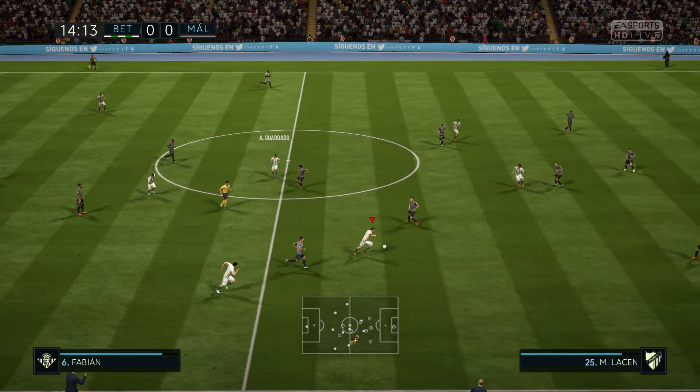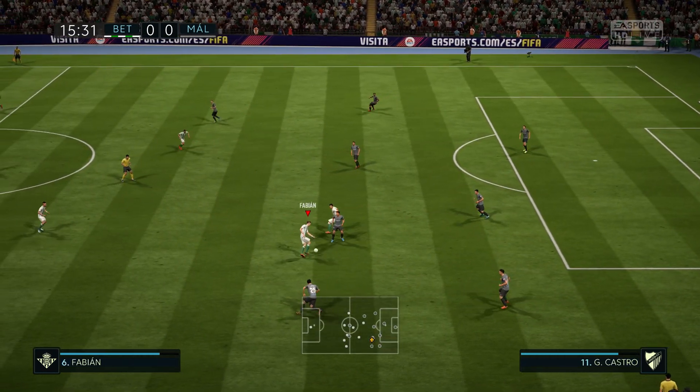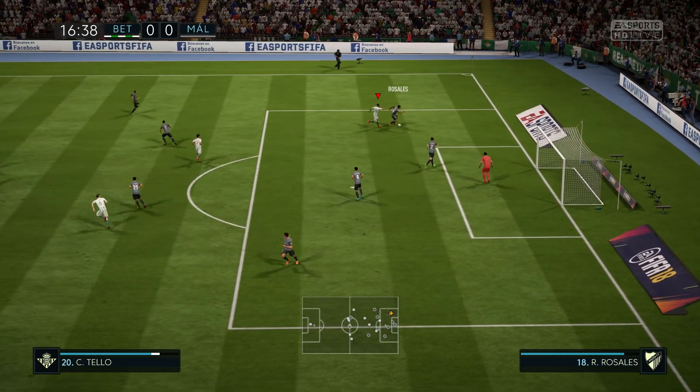Guardado. This could lead to a chance — it's good attacking play. Just read the intentions of the opposition there to make the interception. Shot's on here, comes out of the goalkeeper.